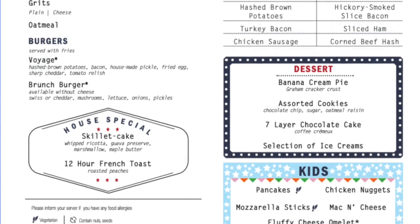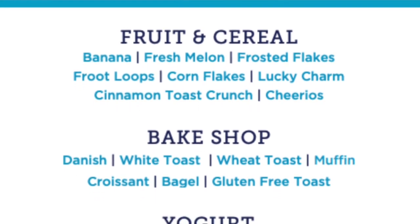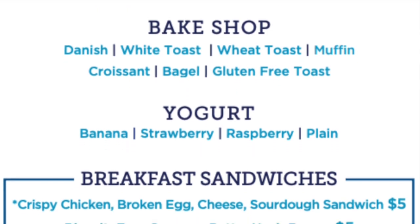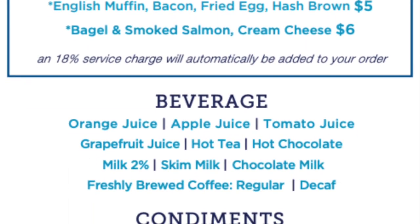Also available on all ships, you can get room service. Room service does carry an extra charge most of the time, but they do have a breakfast menu with continental breakfast items that are included at no extra charge — have breakfast in bed with a bagel, some fruit, some cereal, or your morning coffee.